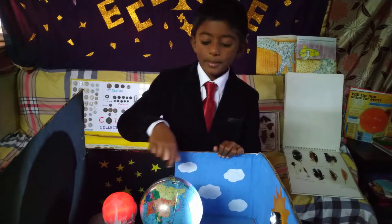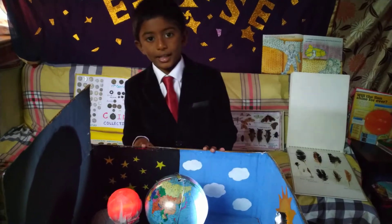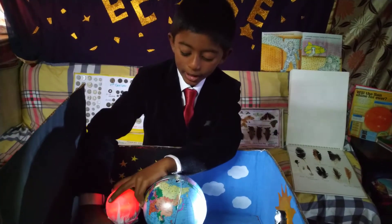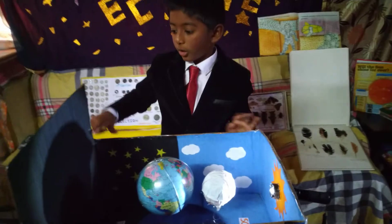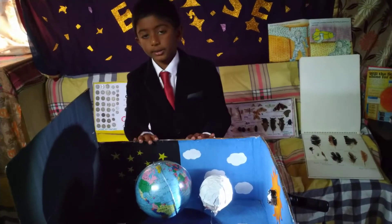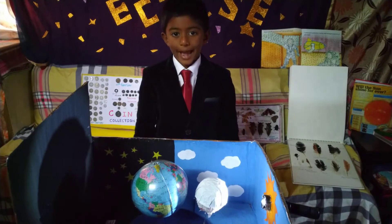This eclipse can be seen from any location on the night side of the earth, and it can be seen directly. Finally, one important thing — this is how the solar eclipse looks when you see it from earth. And as I already said, you should not see a solar eclipse directly.